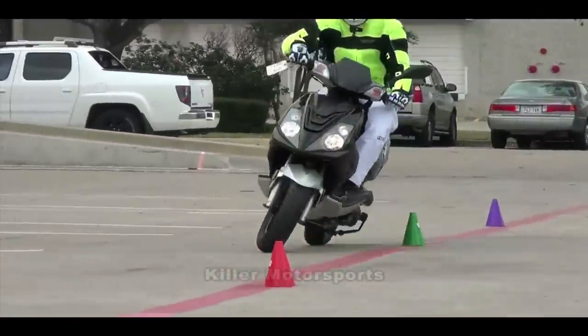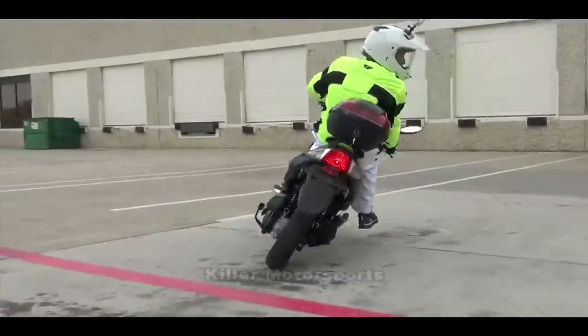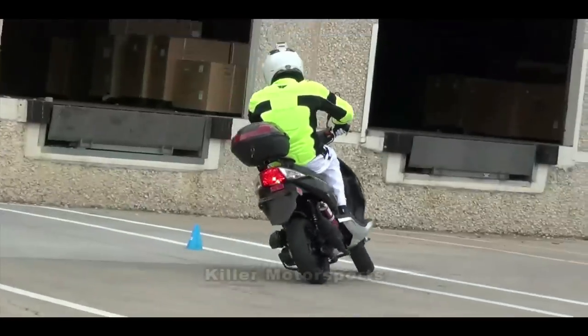This demonstration on the obstacle course shows you everything about this scooter — handling, speed, and braking. You can see just how safe and stable this scooter really is.